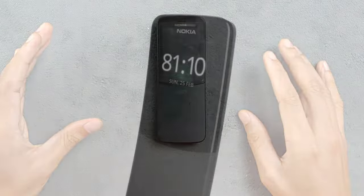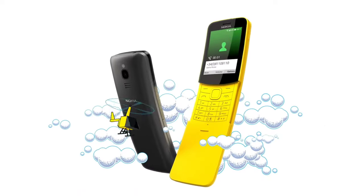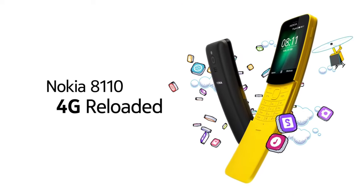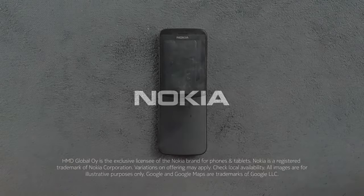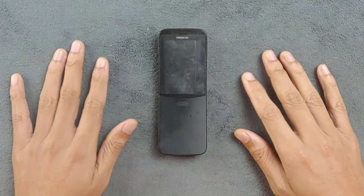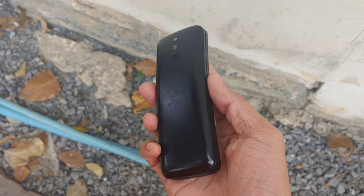Welcome back to another new video. Today I'll be sharing my experience with the Nokia 8110 4G, also famously known as the banana phone. I've been using this device for a few months now. It's a modern version of the original Nokia 8110 which released back in 1996, and a fun fact is that in The Matrix movie released in 1999, there was a scene of a character using the older version of the Nokia 8110 device - it was really famous because of that.